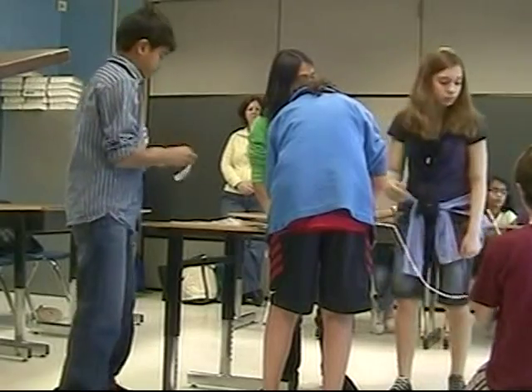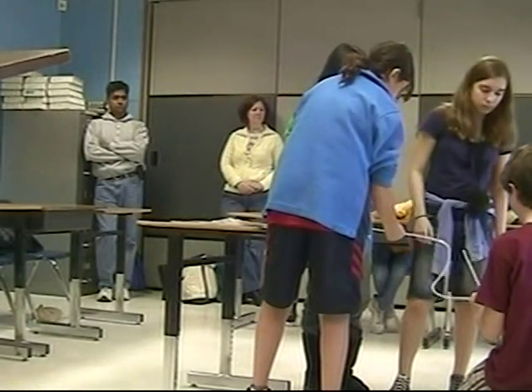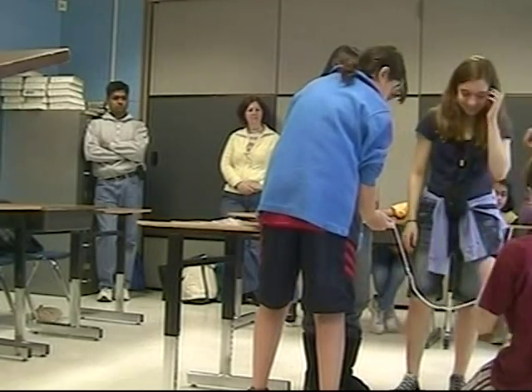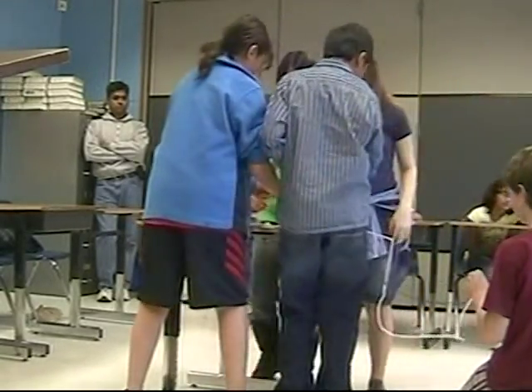One minute left. Here, here, here. Hold on. Don't do that again. Why not? Because we need to get this.